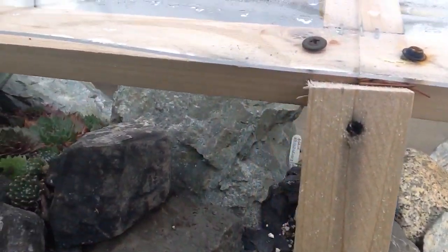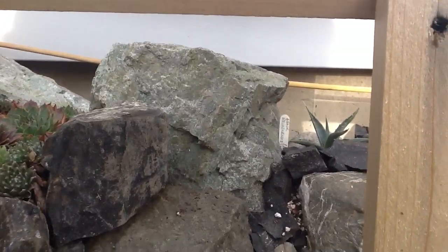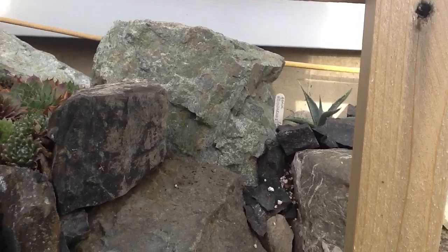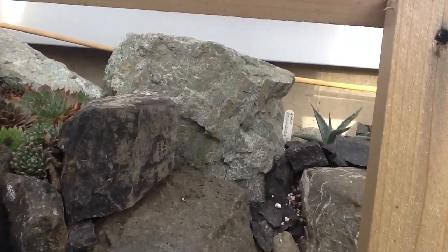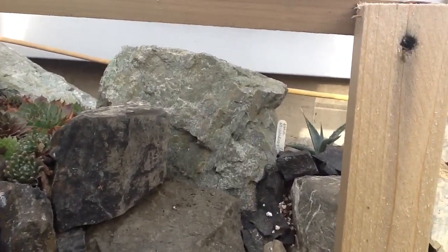Moving over here to the left, you can hopefully see there's a small agave in the back. That's also from the Nevada and Utah area. That's Agave navidensis — it's a very small, dwarf agave.